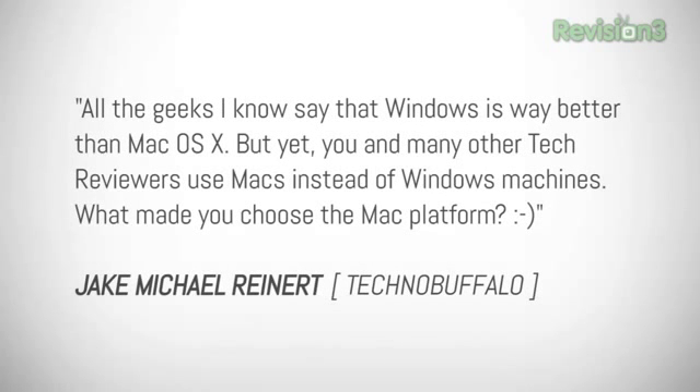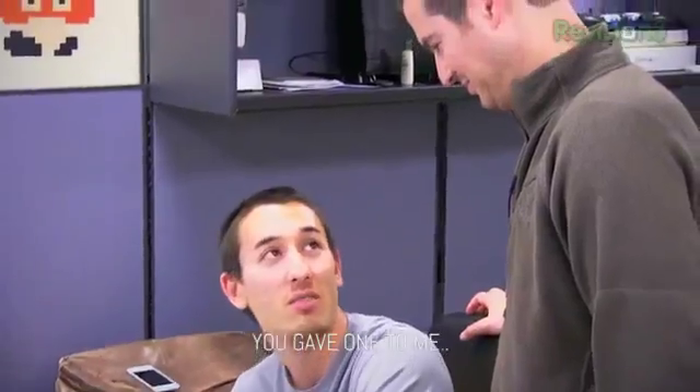Our next question is on the Mac versus PC debate. User Jake Michael Reiner asks: Hey John, all the geeks I know say that Windows is better than Mac OS X. But you and many other tech reviewers use Macs instead of Windows machines — what made you choose the Mac platform? We have Macs in our office for a few reasons. I started using Mac because of video editing — it was much easier to learn with something like iMovie. I liked how elegant it was and how well it worked. Windows Vista was the operating system out when I made the switch. Now Windows 7 and Windows 8 coming have really improved quite a bit. Brandon, why did you switch to Mac? You gave one to me. So Brandon switched to Mac because I gave one to him to use in the office.